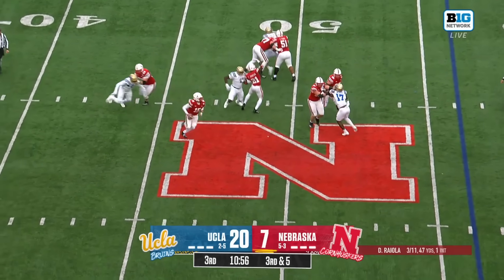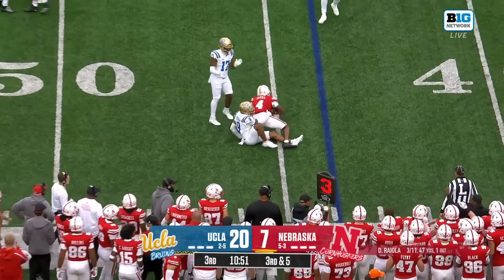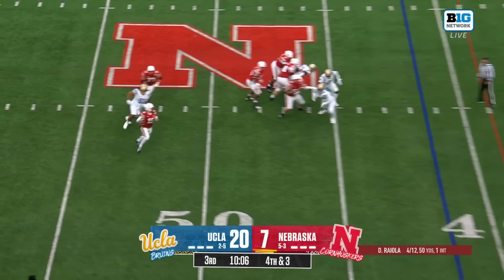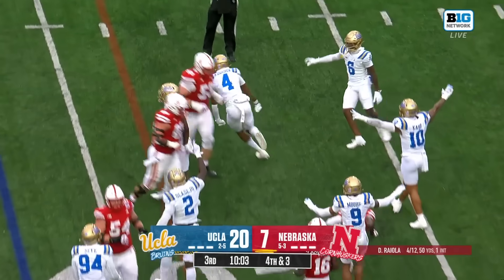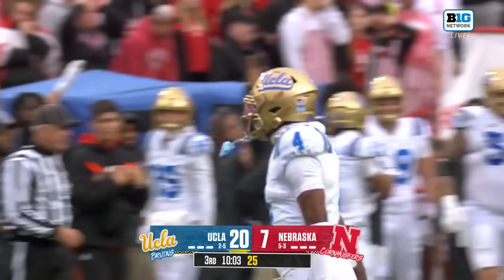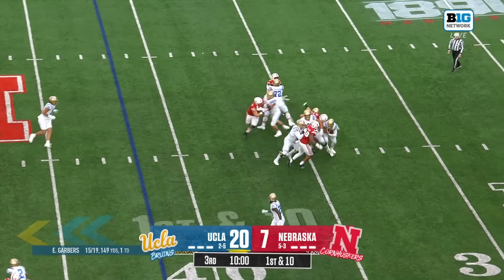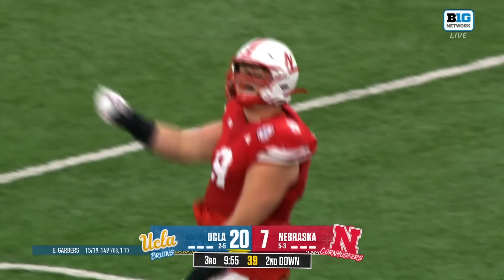Riola pressured and looking — it's caught, saving him from trouble. Low snap but Riola was able to handle it. Flushed, throws incomplete to Nair. Nebraska — a drive that started with so much promise — turns it over on downs.